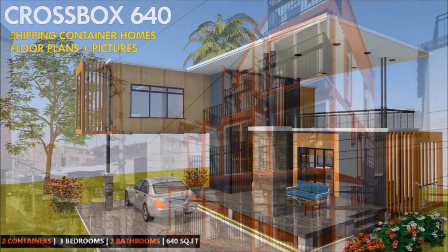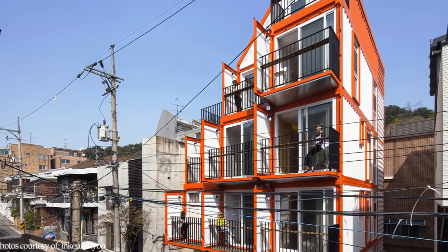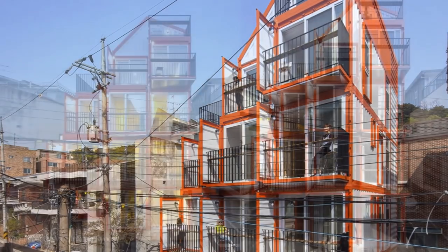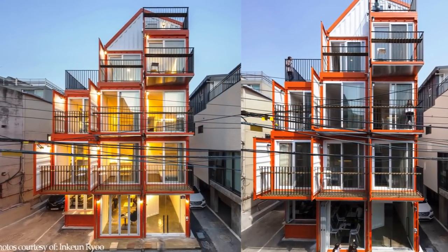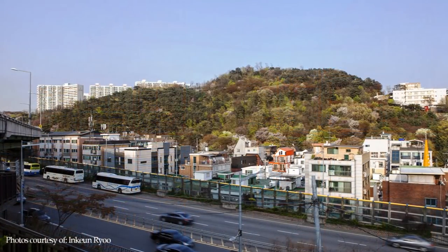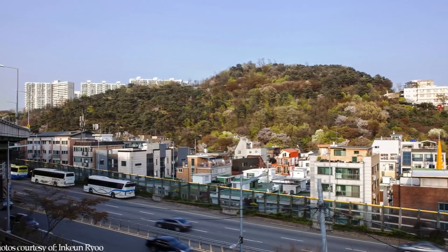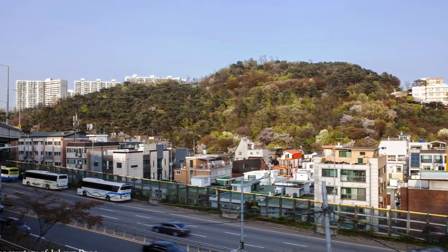The Orange Cube is a mixed-use container building designed by a young Seoul architect. The building is constructed from 14 shipping containers stacked up to 5 stories high. The location is perfect for rental accommodation in a quiet neighborhood, away from the noise and big crowds associated with the city of Seoul.